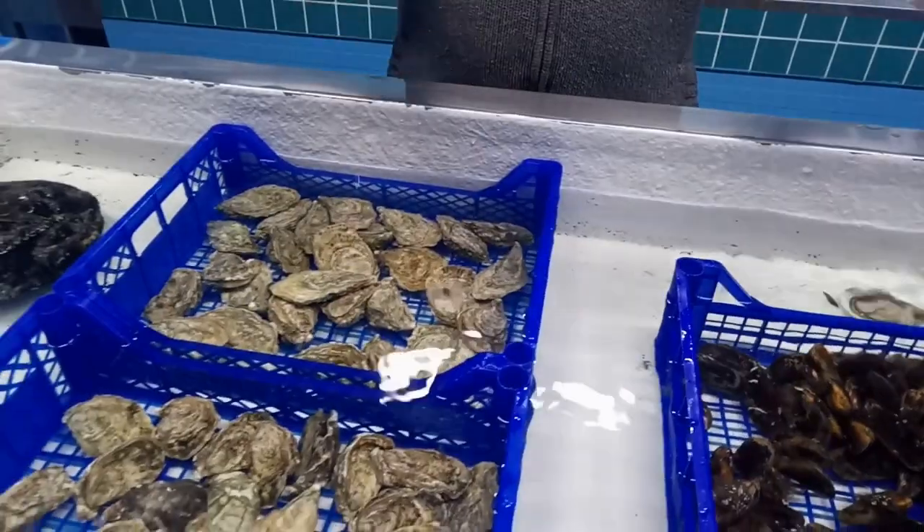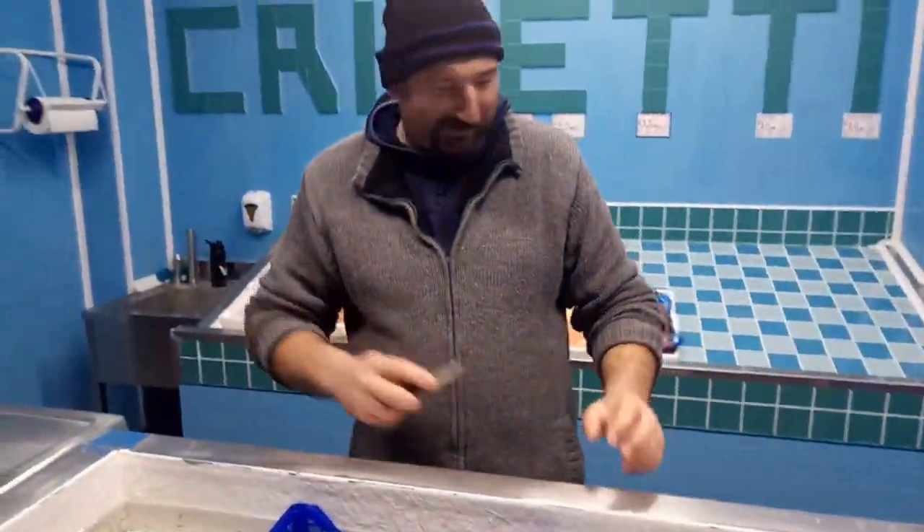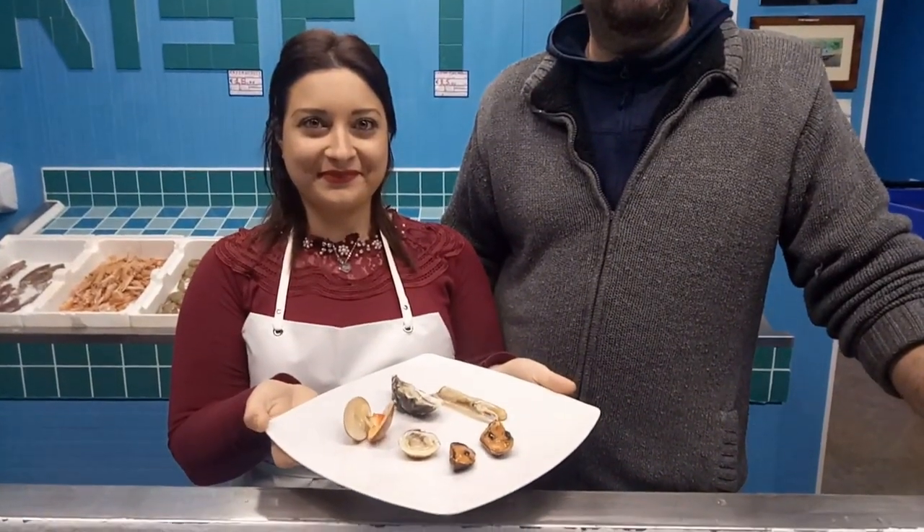Qui si concludono le nostre spiegazioni per quanto riguarda l'apertura dei frutti. La seconda puntata di Termoli Wild Food è appena terminata. Ragazzi, vi ringraziamo per averci ospitato in questa splendida attività commerciale. Il piatto è pronto e non vediamo l'ora di assaporarlo. Vi aspettiamo numerosi dall'Ittica Crisetti, in via delle Acace numero 90. Se volete, potete contattarci anche sulla pagina Facebook Ittica Crisetti. Buona serata, ciao.